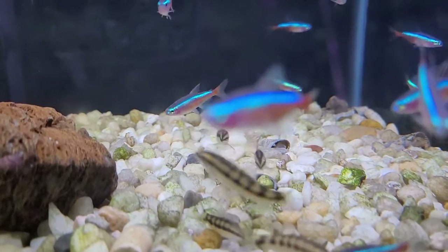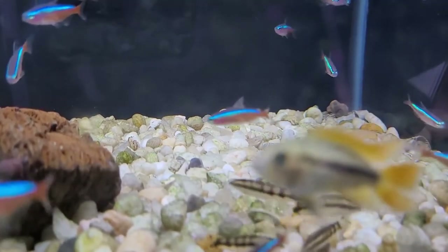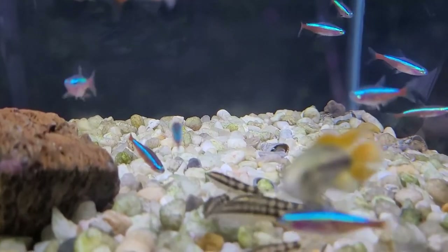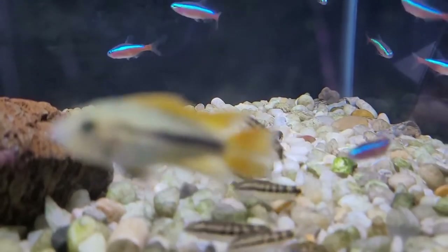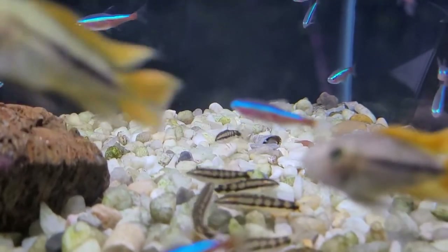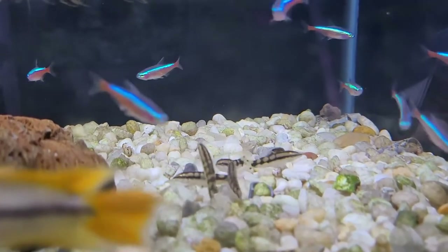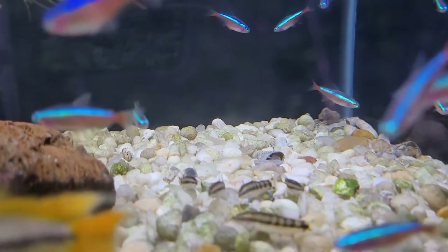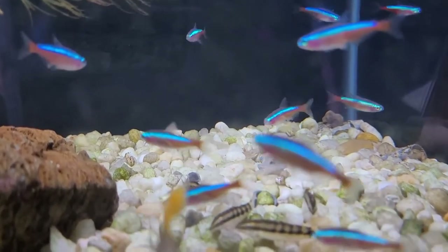Here's a school of dwarf chain loaches. If you have a problem with snails, these guys will eat the snail eggs and even eat some of the small snails — they can use their hinge jaw to suck the snail right out of its shell. As you can tell, they really like hanging out with each other. We offer a discount: three dollars off if you buy two or more of these dwarf chain loaches.